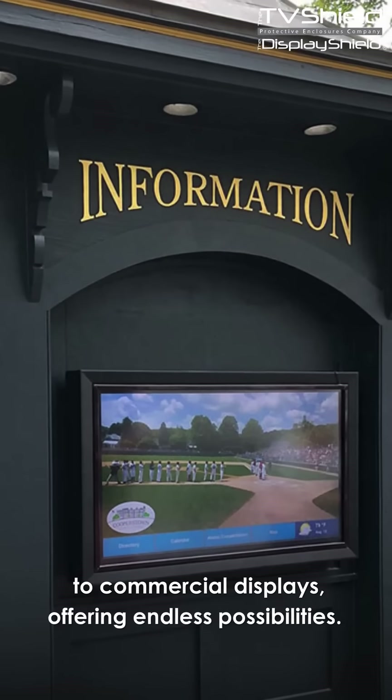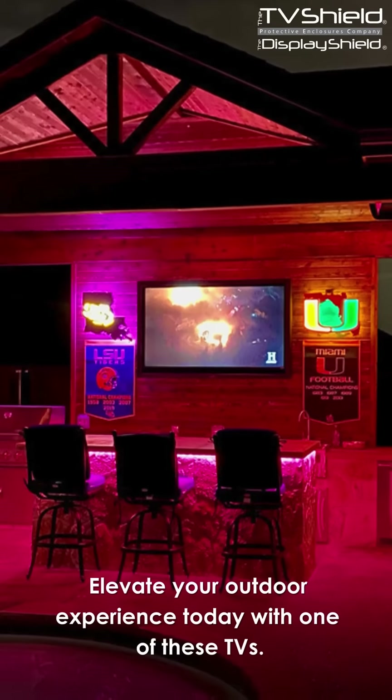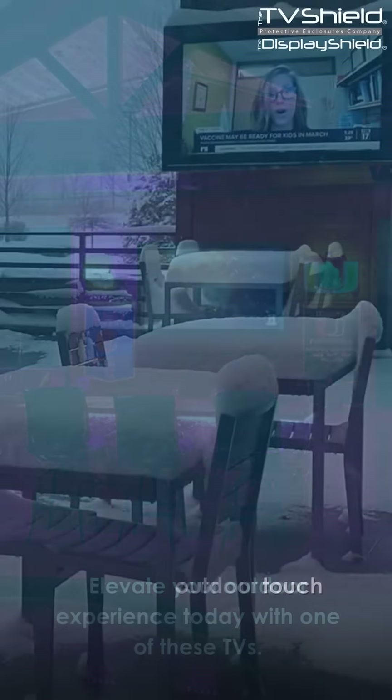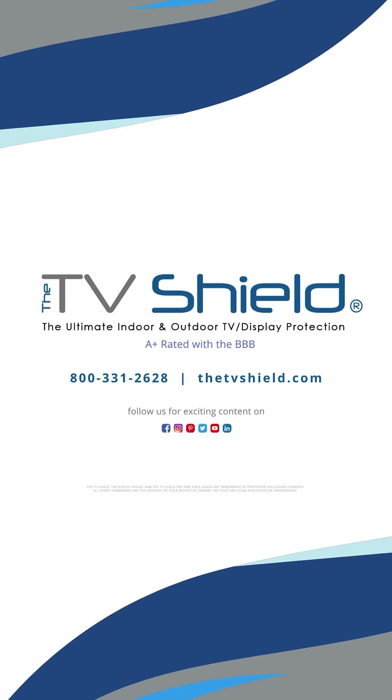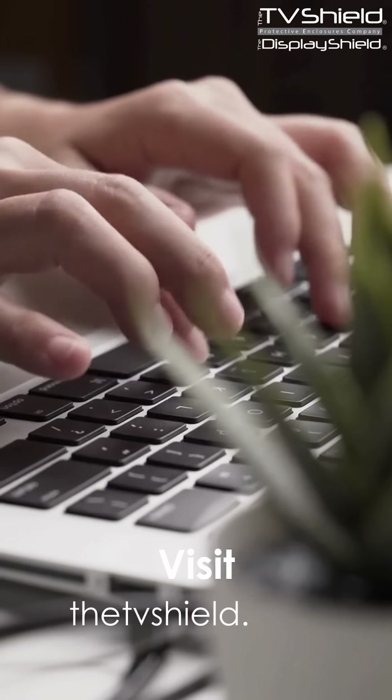These enclosures offer endless possibilities to elevate your outdoor experience. Explore outdoor touchscreen TV enclosures on our website or contact us for more information. Visit TheTVShield.com today.